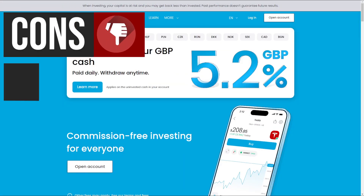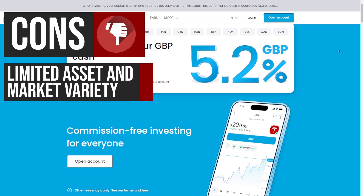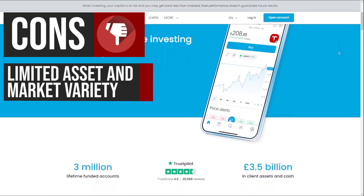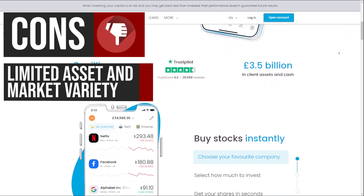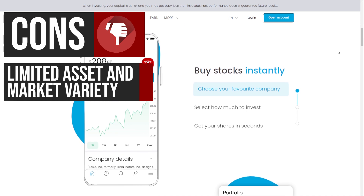Now let's talk about some potential drawbacks. While Trading212 offers a decent selection of stocks and ETFs for investment, the platform could benefit from expanding its range of available markets and financial instruments. For example, users cannot invest in mutual funds and access to certain regional markets like Asia is limited. This lack of diversification may be a drawback for investors seeking a broader range of investment options.